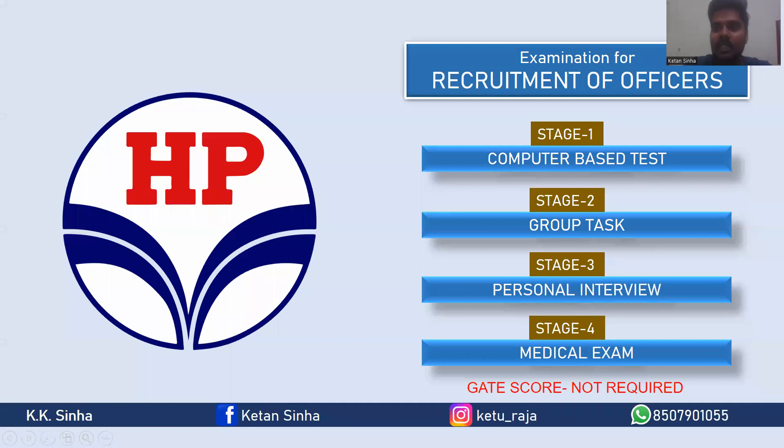The examination for recruitment of officers is conducted by HPCL and it is done in four stages. The first stage is CBT, the second stage is group task, the third stage is personal interview, and the fourth stage is medical exam. There is absolutely no requirement of a GATE score for any of these stages. And every stage is an elimination round — please take note of this, that every stage is an elimination round.